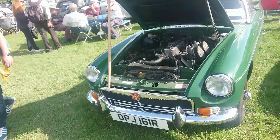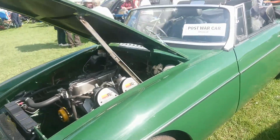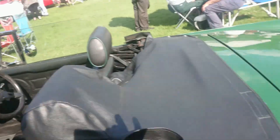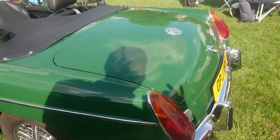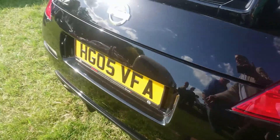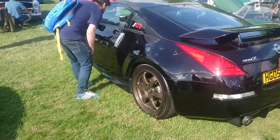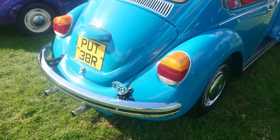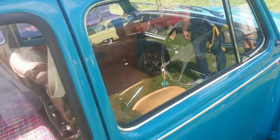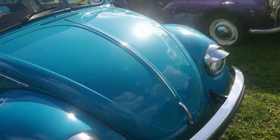Rubber bumper MGB, 1976-77 registration, converted from a rubber bumper car. See if you've got the later dash in it - it's quite common to do this conversion actually. 2005, 7350Z. 1976-77 Volkswagen Beetle - this looks like quite an original one actually. There are a few bits of the interior that have been changed, but it looks relatively standard.